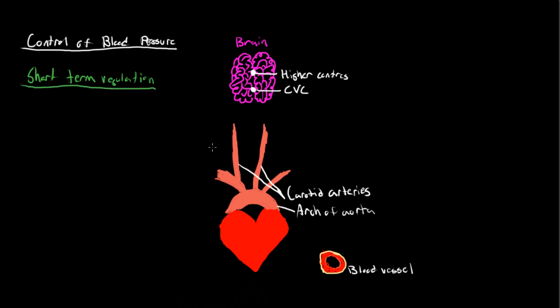Our brain actually receives several signals in order to send signals back to change blood pressure. The center responsible for receiving signals and sending out signals to control our entire cardiovascular system is called the cardiovascular center in the brain — you can also shorten it as CVC.